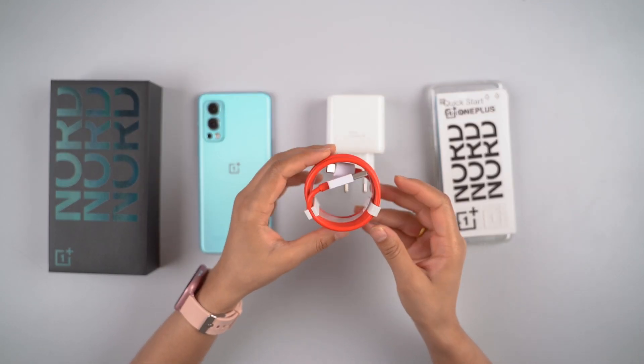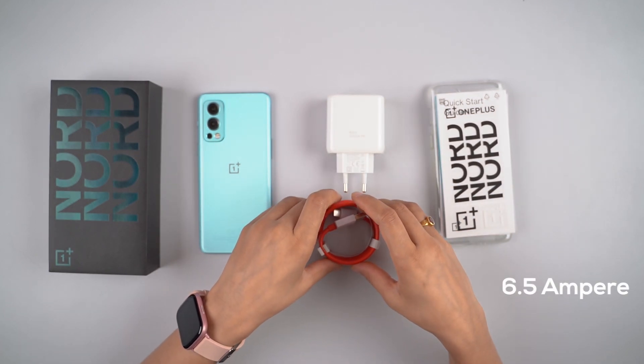There is also a 65-watt Warp Charger and a Type-C cable. The cable is rated at 6.5A for fast charging support.